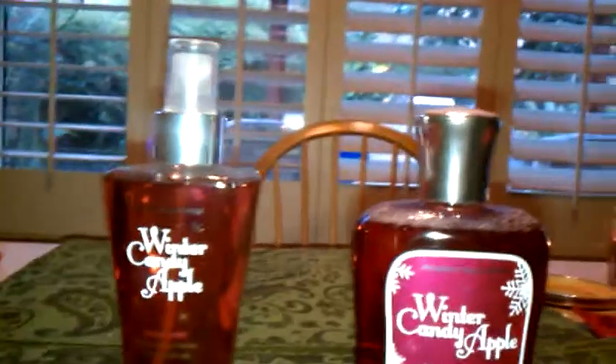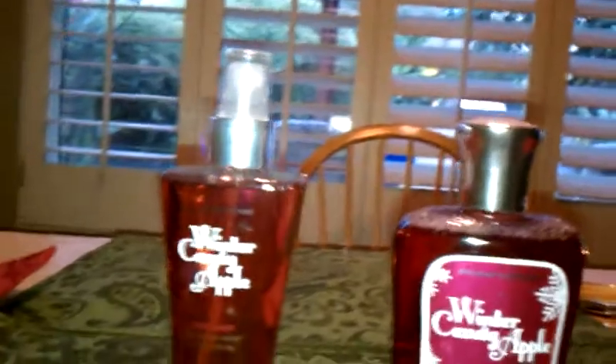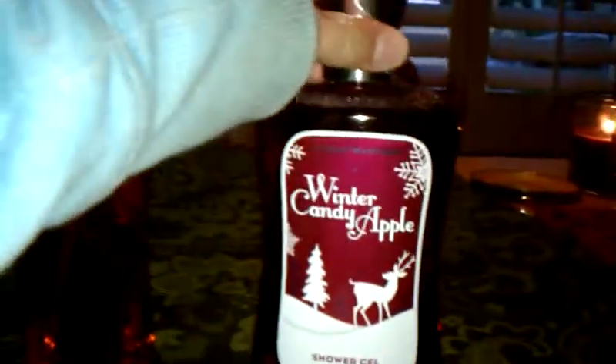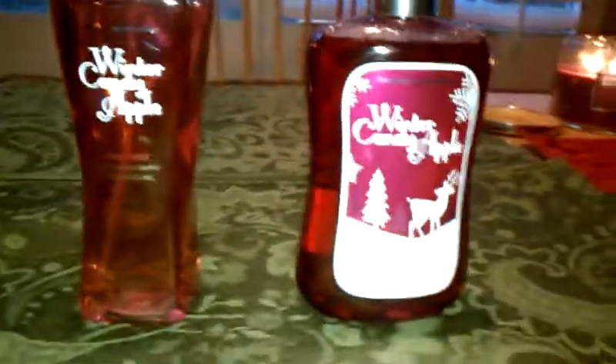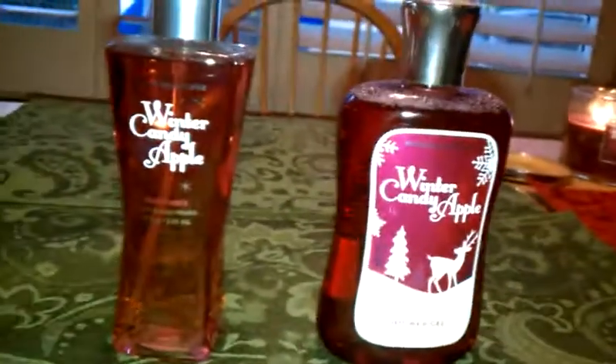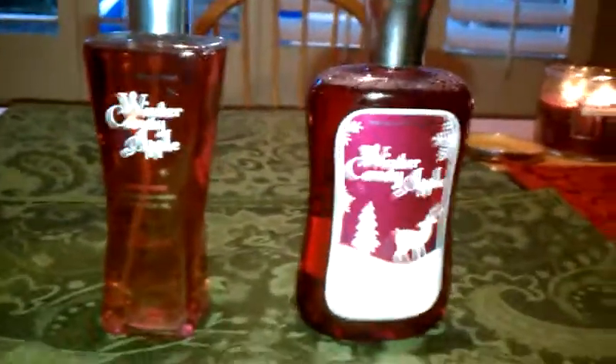If you have other apple-y scents, you might not want to get this. But it is not your regular generic apple scent — there is a crisp, clean orangeness to it. Hope you guys enjoyed my review on the scent Winter Candy Apple. If you want a review on any other scents, just leave a comment below. Thank you guys for watching. Don't forget to comment, rate, and subscribe. Bye.